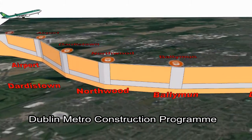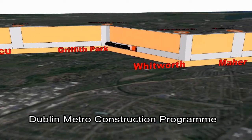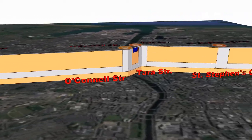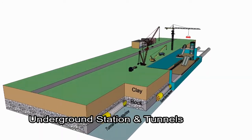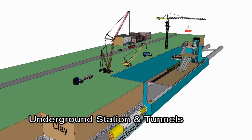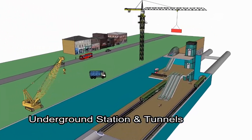Dublin Metro construction program. This film shows an animated program for the underground part of the proposed Dublin Metro. The work activities progress is shown against a moving timeline.